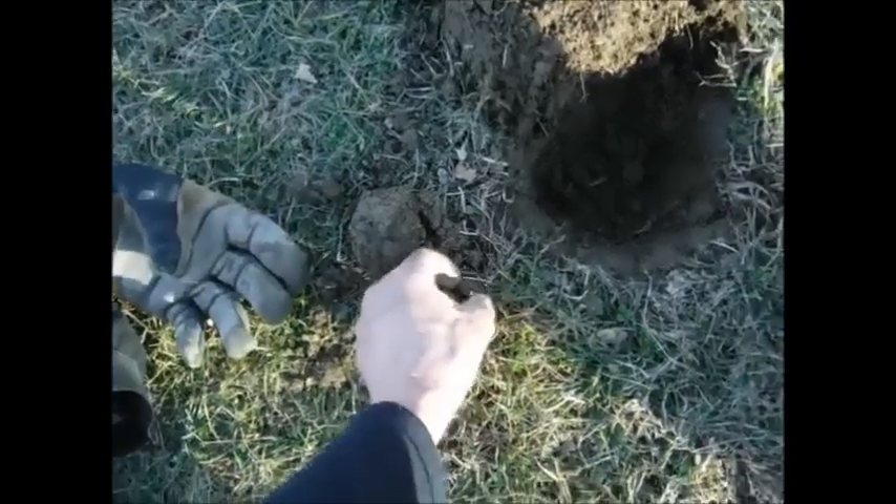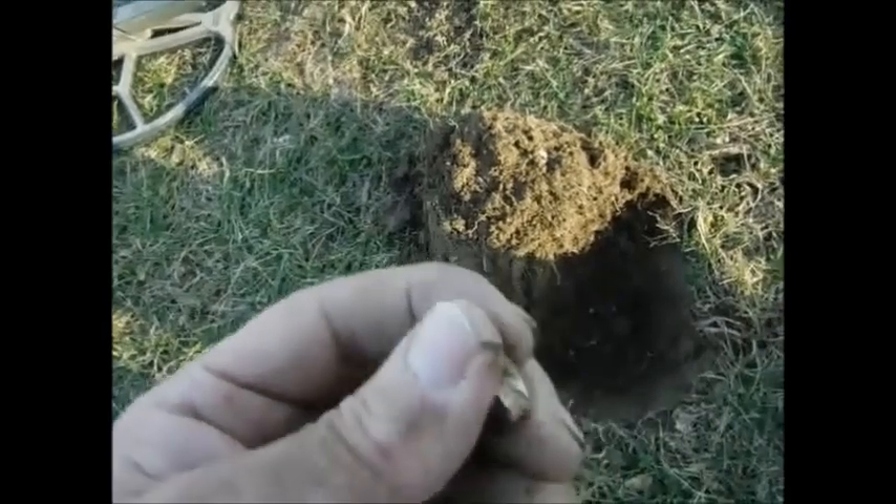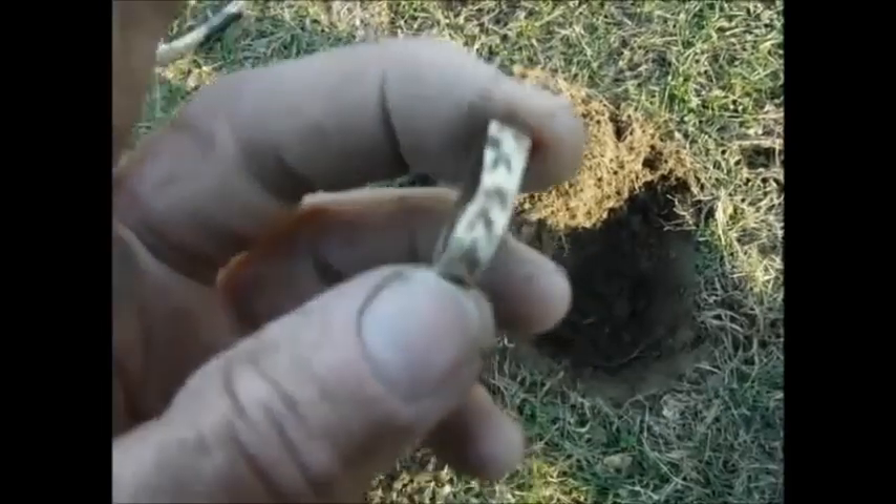Another silver — it's a ring, probably a cheapo ring, but it's a ring. Smashed up — cheapo.